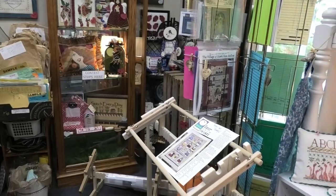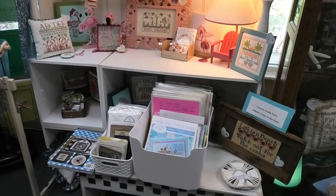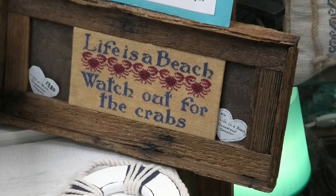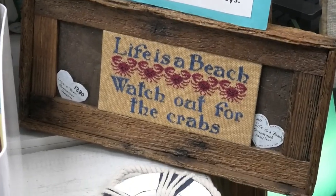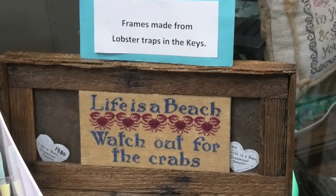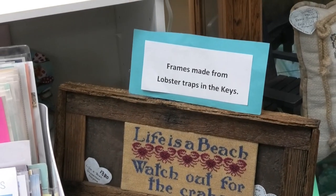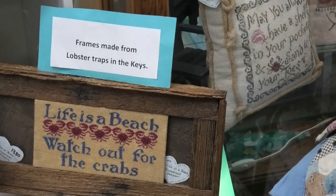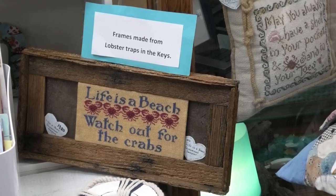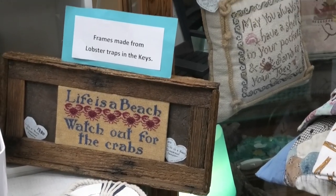Now let me show you some goodies in the store. First, the lobster traps — these are beautiful frames made in the Florida Keys. A big hurricane a few years ago destroyed 90% of the lobster traps, and someone started making awesome frames out of the debris. I wanted to show you them.